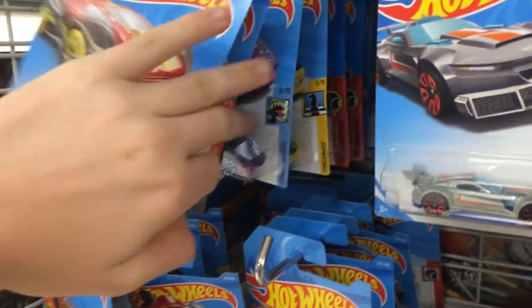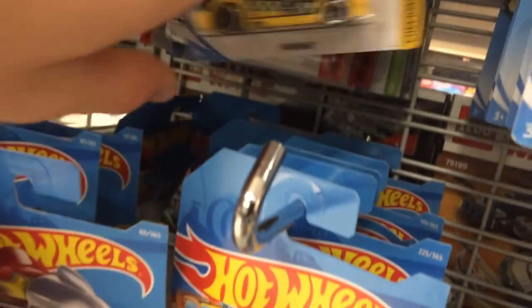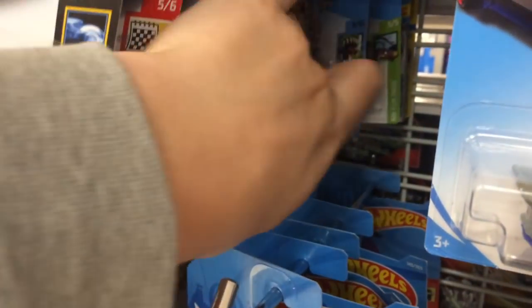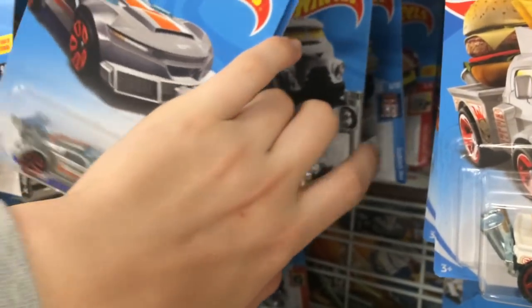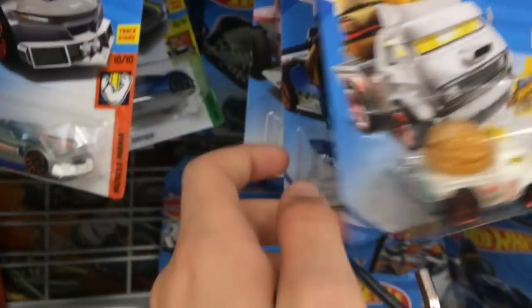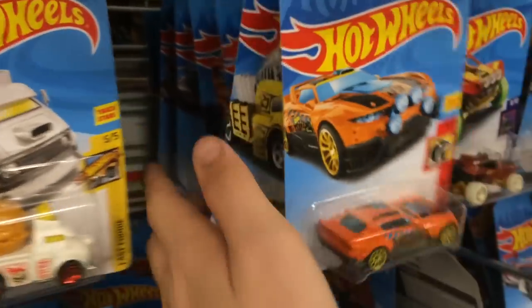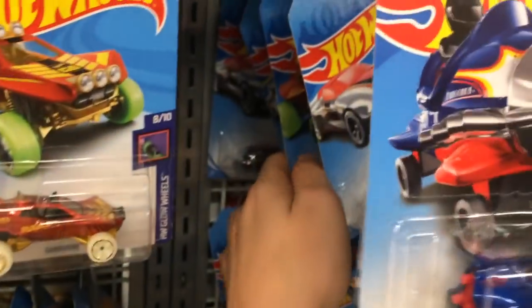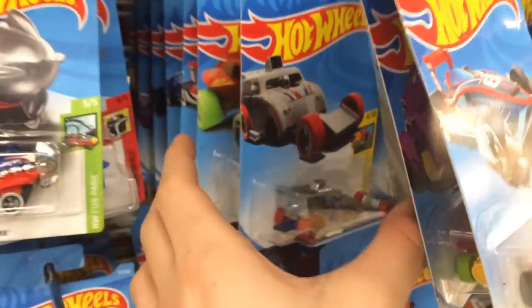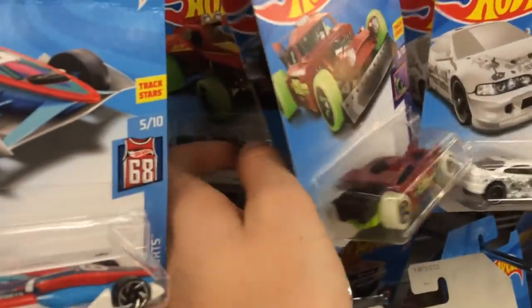Not expecting anything at all, maybe a few Fumos — I haven't seen that in a while. Fandango, yeah, I haven't seen that in a while. Already the stock looks not as promising as it could be. Yeah, it looks like this has already been sorted through.